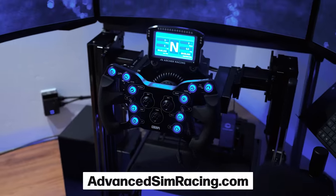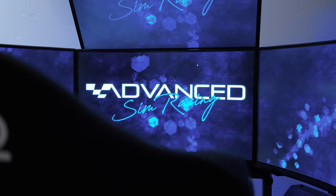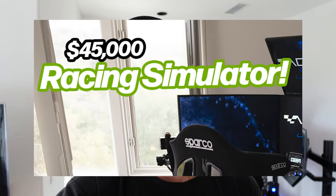Welcome back to the channel. Last episode was all about my new sim from Advanced Racing Sims out of Canada — they flew in, set it up, and we got to unveil it. We dropped a thumbnail that said $45,000 retail and it set the comments on fire. I just wanted to address some of those comments and get back with you guys and see if you think there's a better turnkey solution out there.